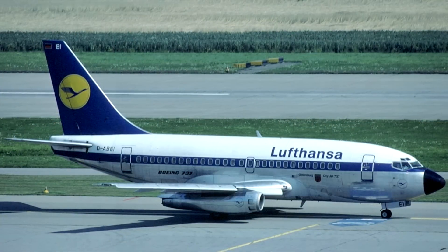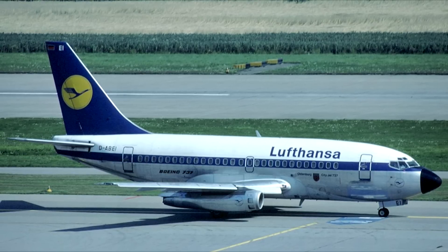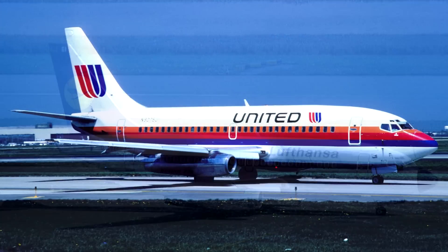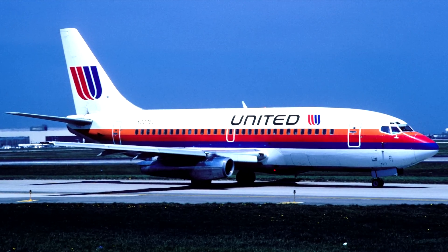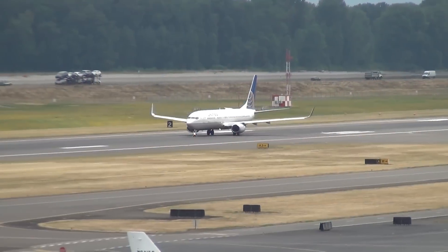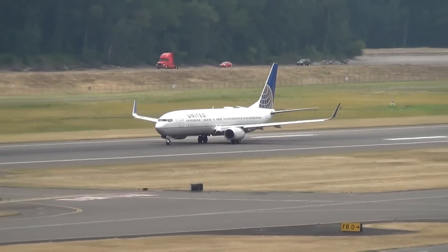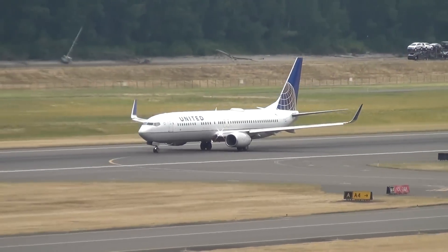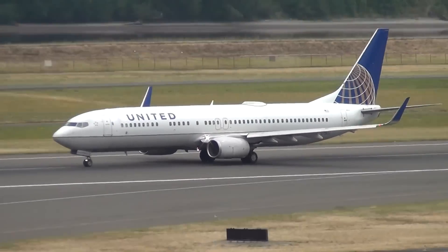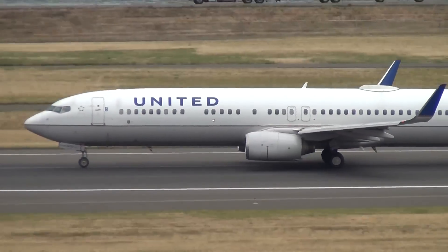On December 28th, 1967, Lufthansa took delivery of their first 737-100 at a ceremony at Boeing Field. The following day, United Airlines took delivery of their first 737-200. Just 20 years after its release, the 737 had become the most sold plane in commercial aviation history. By January 1991, 2,887 planes were on order, and the 300, 400, and 500 versions were in production.